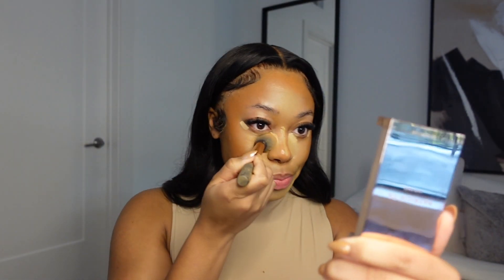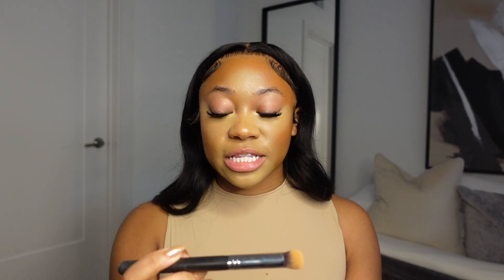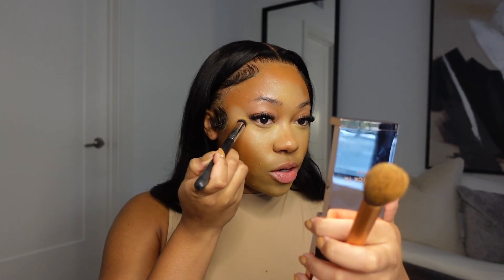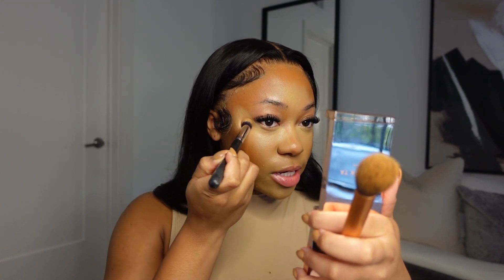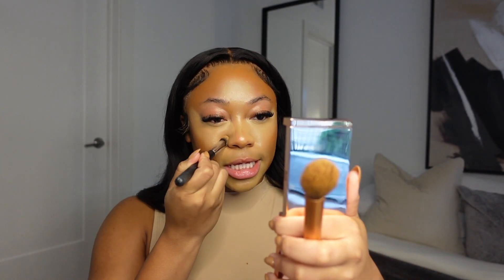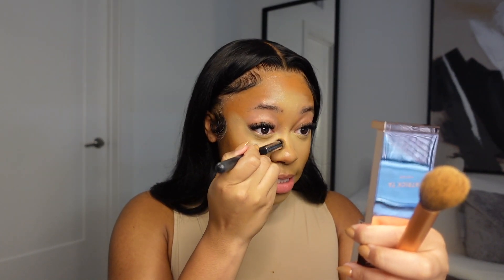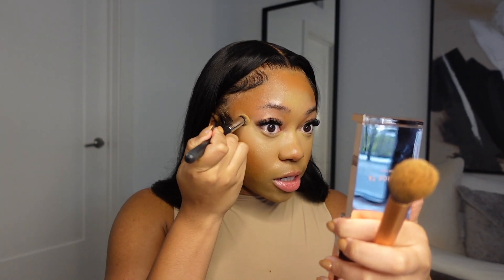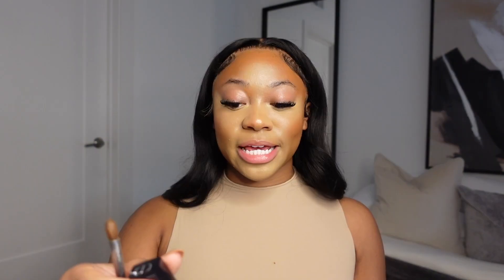By the way, this brush I'm using is the Morphe M173. I'm using it to go tighter up against my eye so we can get a nice cut and be more precise. Quick makeup tip: if you have trouble with creasing, it's honestly best to do one eye at a time and then set and go from there, because that way you won't be creasing while you're trying to blend out your product.